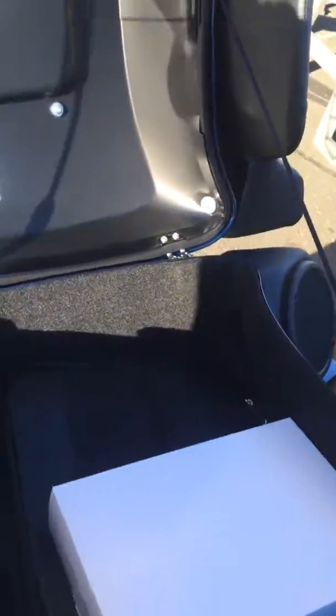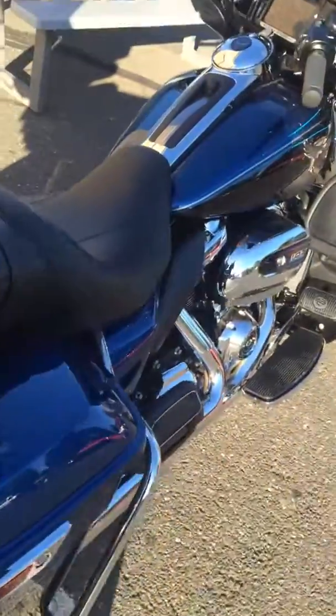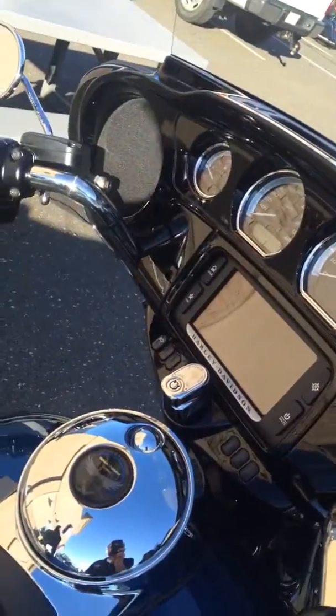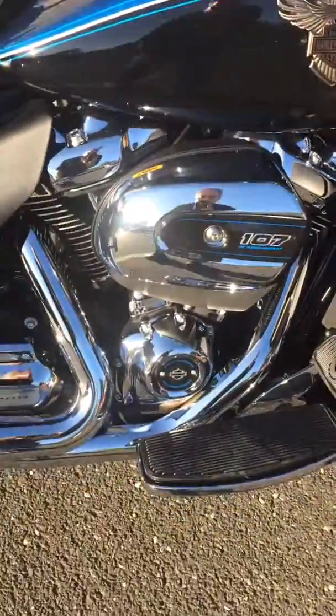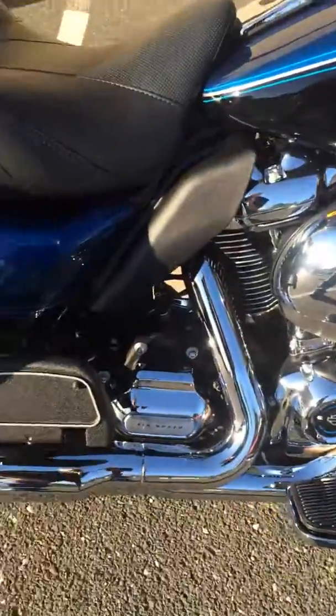A fully appointed motorcycle — headset, saddlebag liners, tour pack liners, six-and-a-half-inch touchscreen infotainment, and performance with the incomparable Milwaukee 8 engine that no other motorcycle can really deliver.